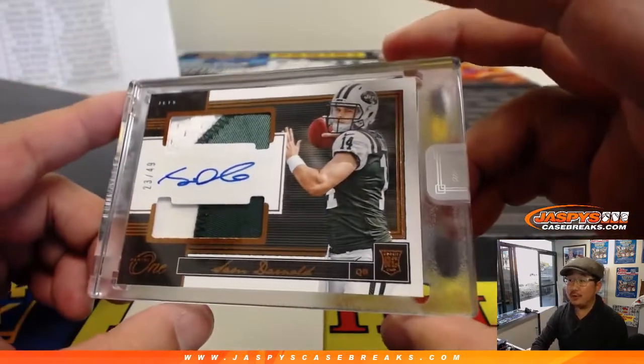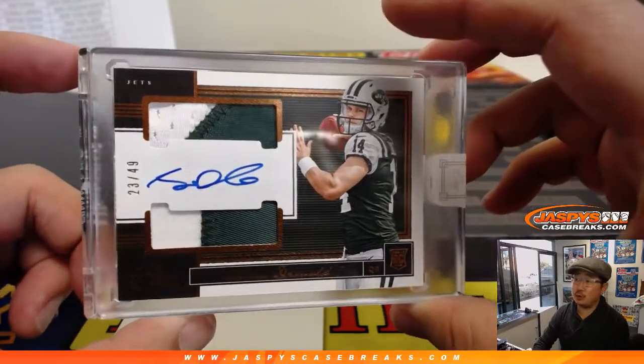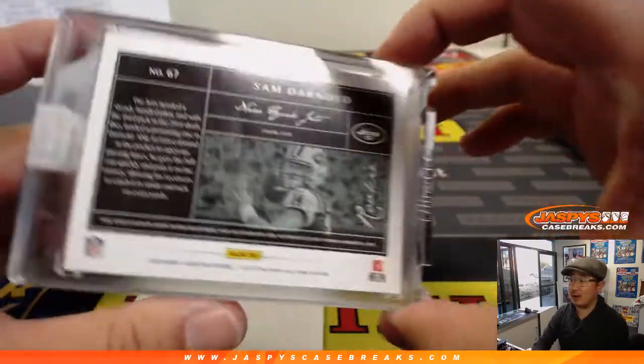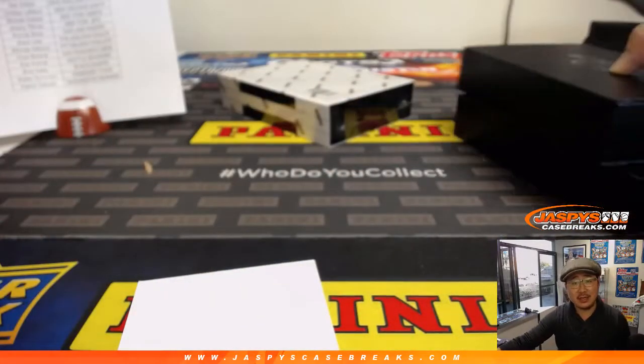For the Jets — Sam Darnold. What a case. Two-color dual relic, 23 out of 49, his on-card auto. J-E-T-S, Jets, Jets, Jets. That goes to JT, Jeremy Tillman.